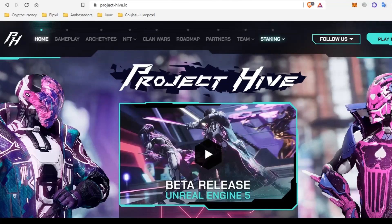Hi to all! In past videos we discussed Project Hive, the ambassador program and gameplay. And today I'll try to talk in detail about tokenomics of the project. So let's start.